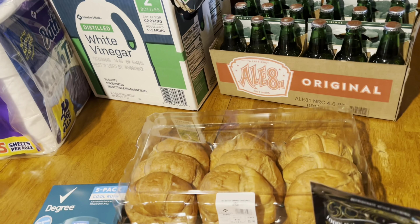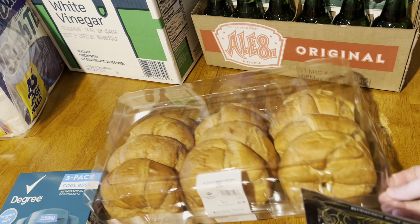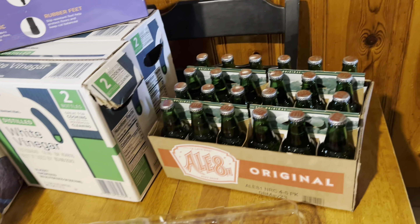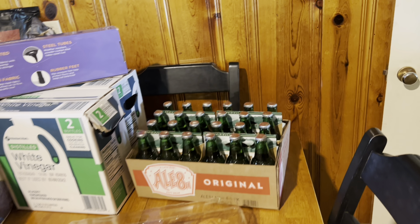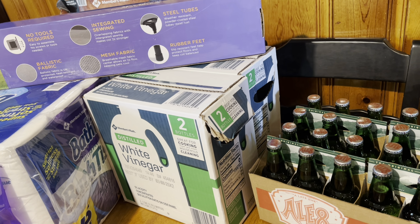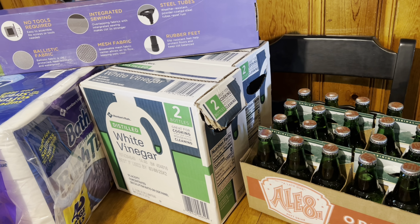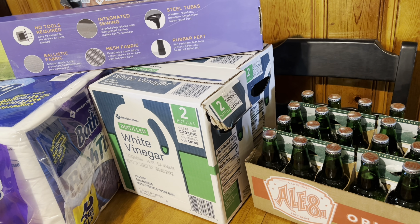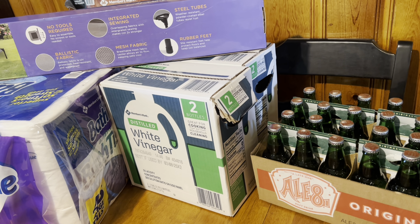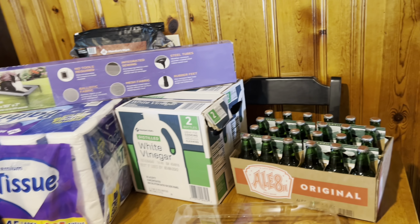We got some croissants — I want to do some breakfast sandwiches and then freeze the rest, so we have them put back. I love croissants! Luke got some L8. We also picked up two packs of vinegar — four bottles total. I use it for cleaning, certain recipes, and I put a good amount in every single load of laundry. We no longer use fabric softener — the vinegar replaces it, cuts odors, and acts as a natural fabric softener. We really like it.